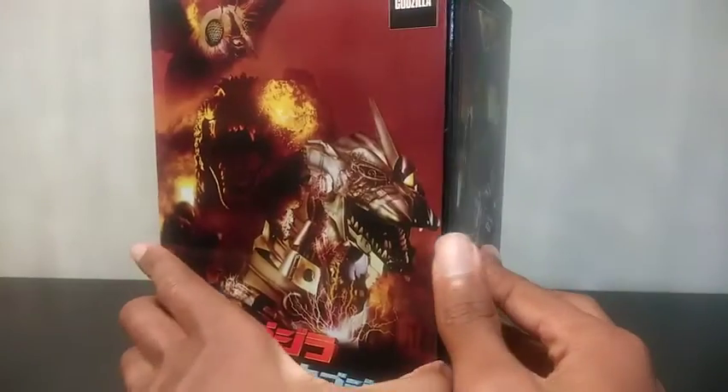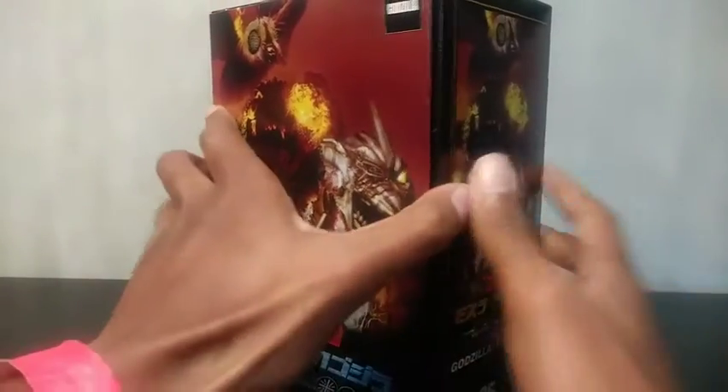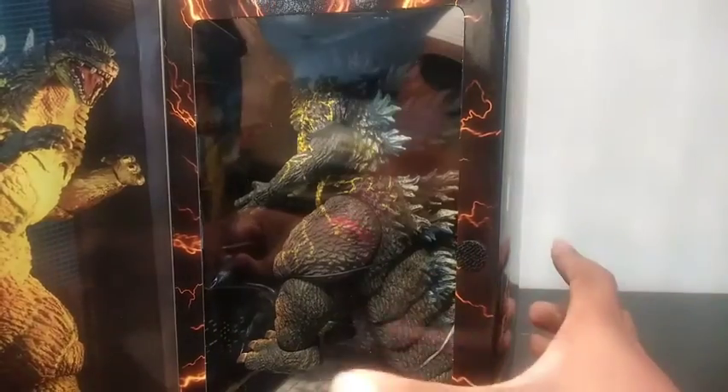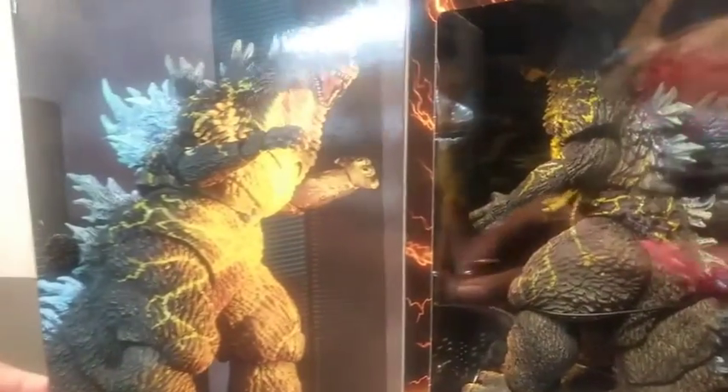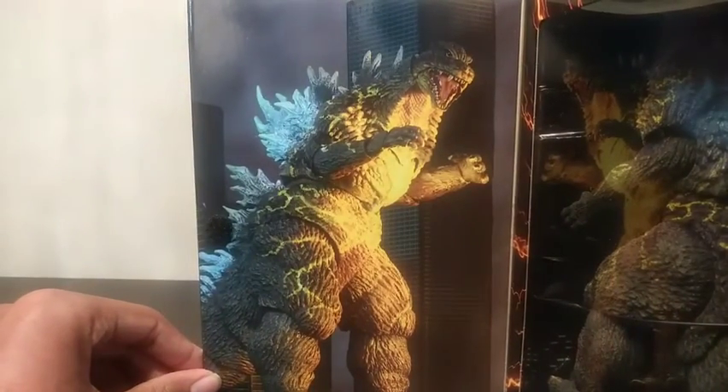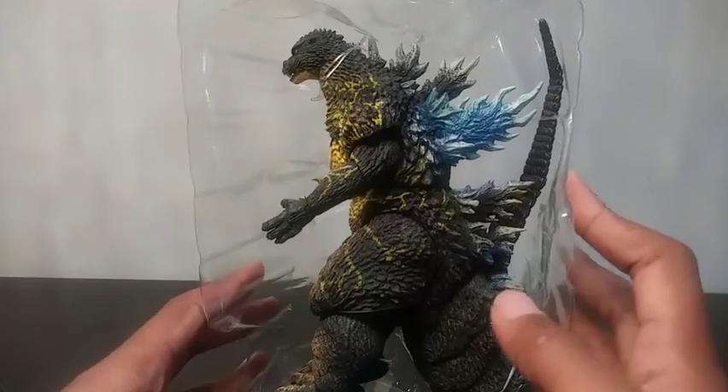Let me open it. Here's what he looks like on the inside — nice image of him on the side with some glare. Let me set him up right here.